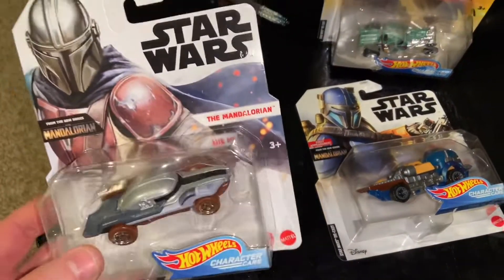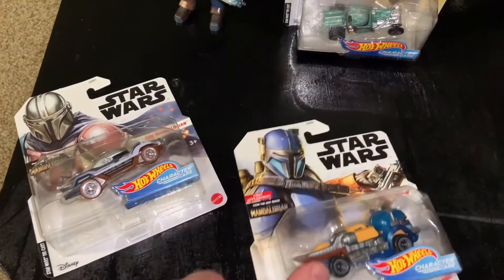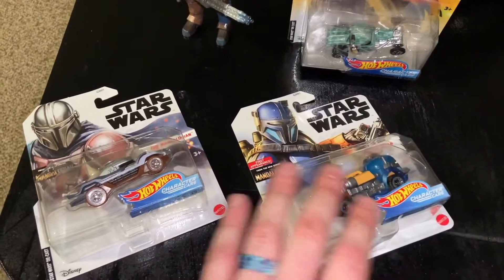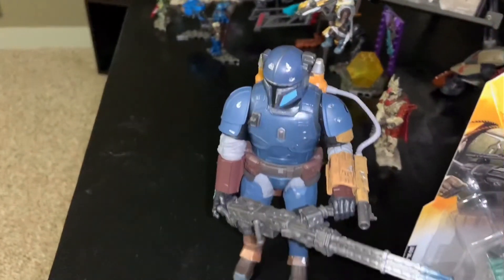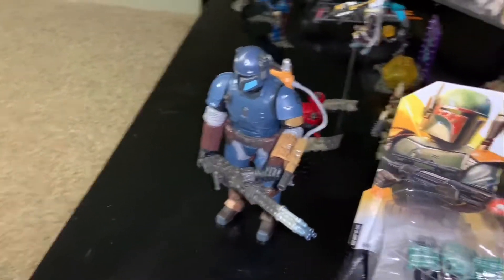I saw a couple of these awesome character cars from the Mandalorian show, and this was a very nice surprise to me because I did not know they had even released any Hot Wheels character cars for that show. I also have the Heavy Infantry Mandalorian from the Black Series — really cool figure. I love the details, the colors, the weapons.